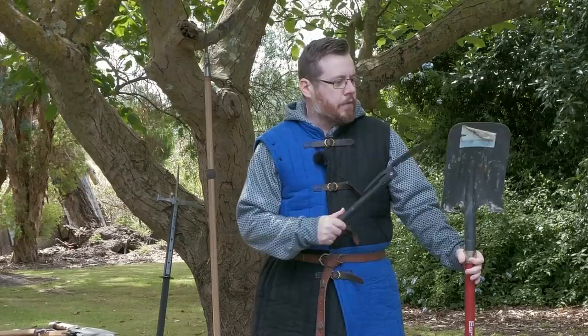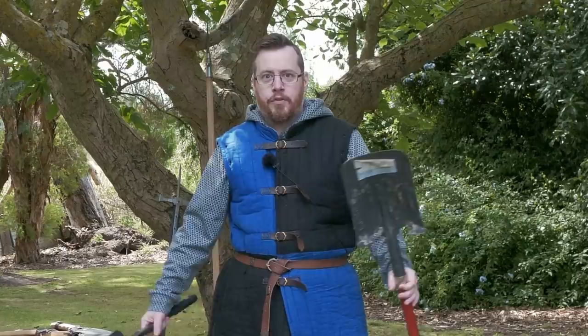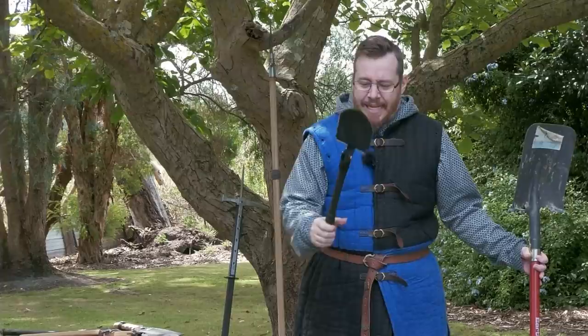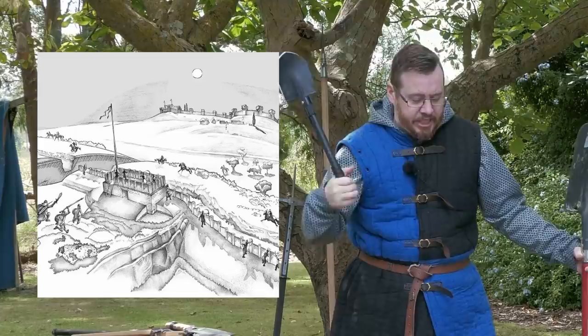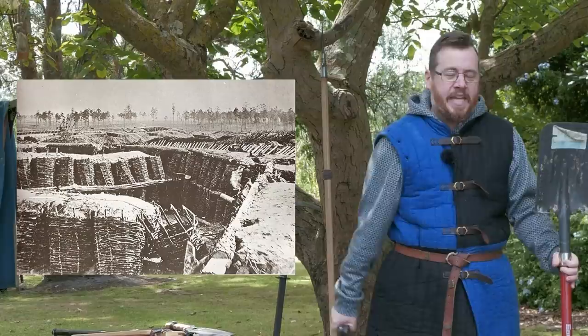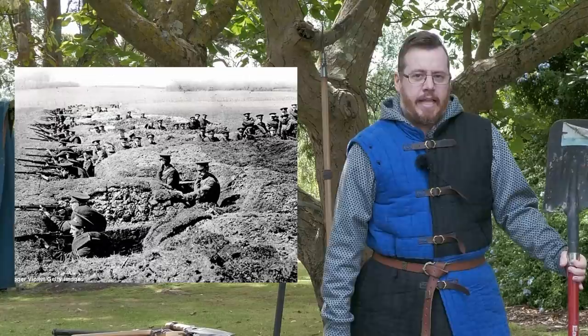Before we dive into it, the shovel of many different types has played an important role on the battlefield throughout history — not necessarily as a weapon, but definitely as a tool and as a backup weapon if needed. As early as the Roman period, they were using shovels to dig ditches for forts, putting in battlefield obstacles, giving cover, setting up pickets and things like that.